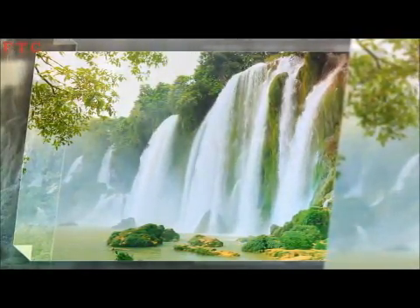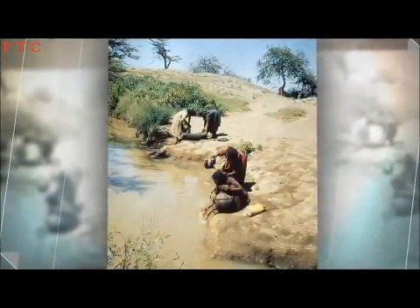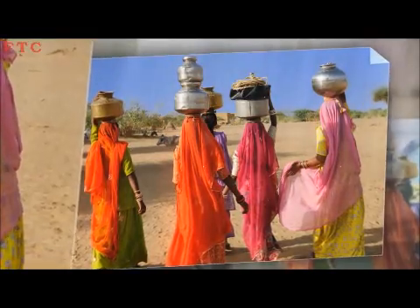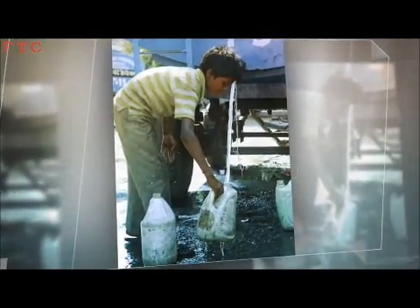Water is an essential resource for life and good health. A lack of water to meet daily needs is a reality today for one in three people around the world. Globally, the problem is getting worse as cities and populations grow and the needs for water increase in agriculture, industry and households. This urges everyone to be part of efforts for conserving and protecting this precious resource.